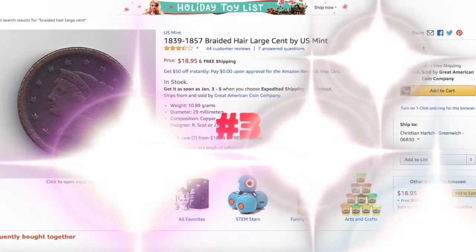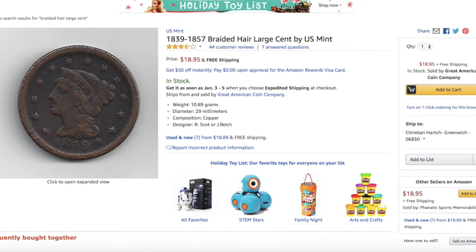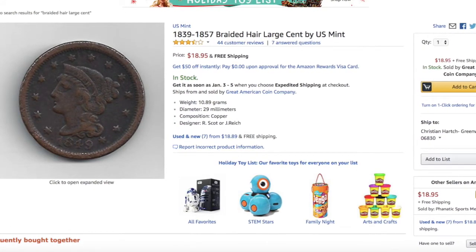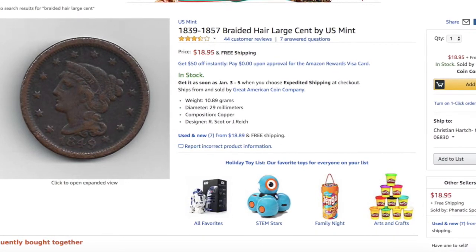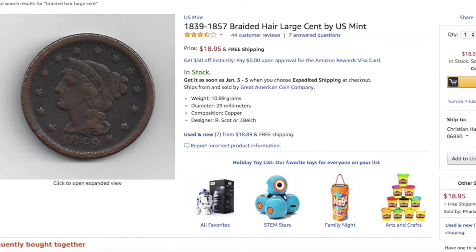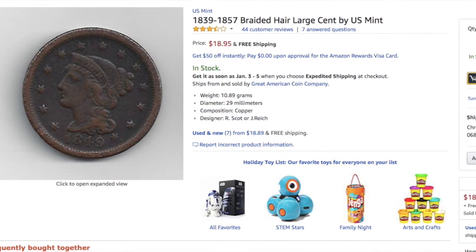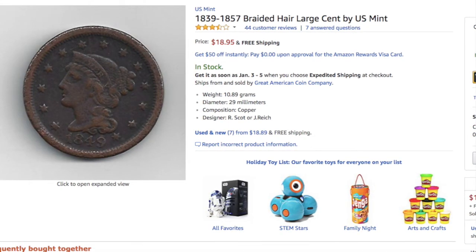At number 3 is the Braided Hair Large Cent. I find it super interesting that these cents are about the size of a quarter or half dollar. Whenever I show someone that doesn't know much about coins, they're shocked that it could be so large compared to what the penny is today. The auction is for a Braided Hair Large Cent below $20, so it's difficult to expect any of them to be in super good condition, since the seller needs to make a profit. The reason it's not higher on the list is that its rating is 3.7 stars — not terrible by any means, but there are some notable reviews complaining about the relatively poor condition. However, the majority — 68% of reviews — are 4 or 5 stars.